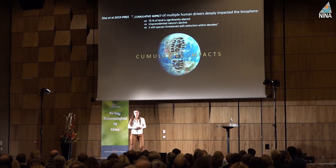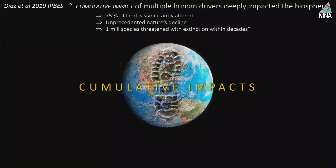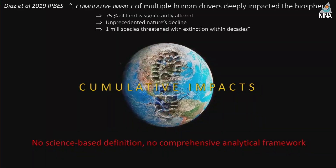Does it matter? Well yes. The latest IPBES report says clearly that cumulative impacts are the drivers of the 75% land loss we have seen in recent years, and the unprecedented nature decline and extinction rates we are seeing now. It's the cumulative impact — it's not one thing, it's all together. And that's why it's, in my opinion, incredible — shocking I would say — that we don't yet have a science-based definition for cumulative impact.